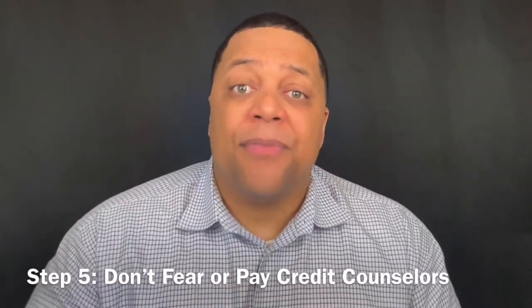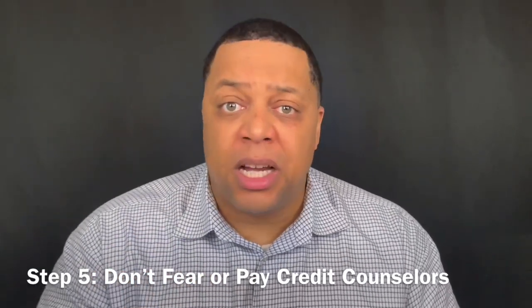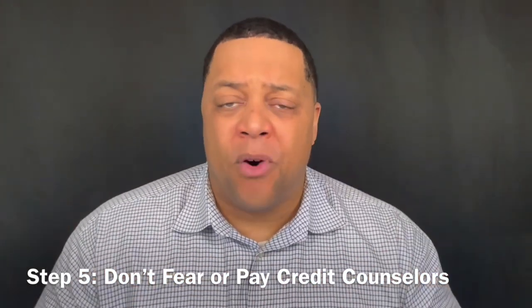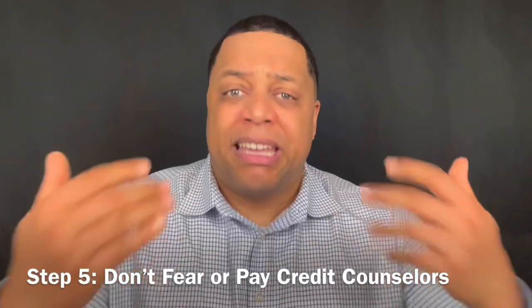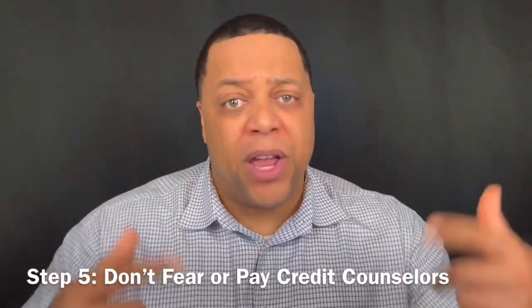Step five: do not fear or pay credit counselors. Credit counselors can do a whole lot of good in making sure you get some assistance in negotiating and paying down debt, but it's not something you should pay for. There are many organizations that will charge you $200, $300, $400, $500 or more for something you should get for free. Give us a shout and let us direct you to some resources you can use free of charge.